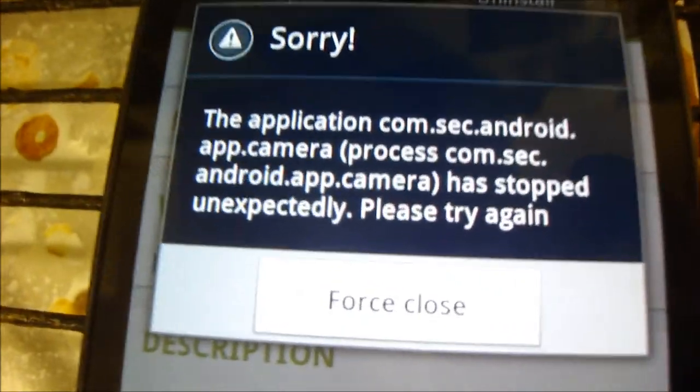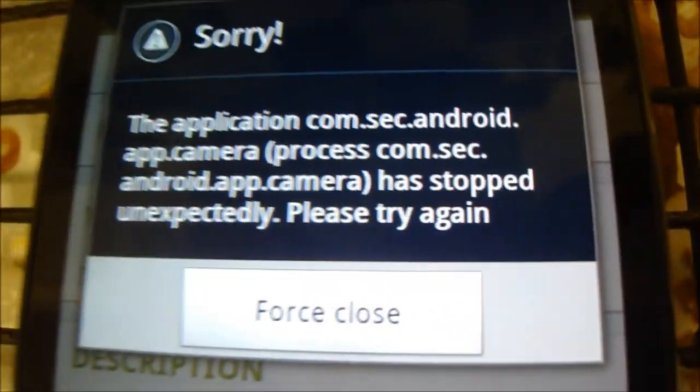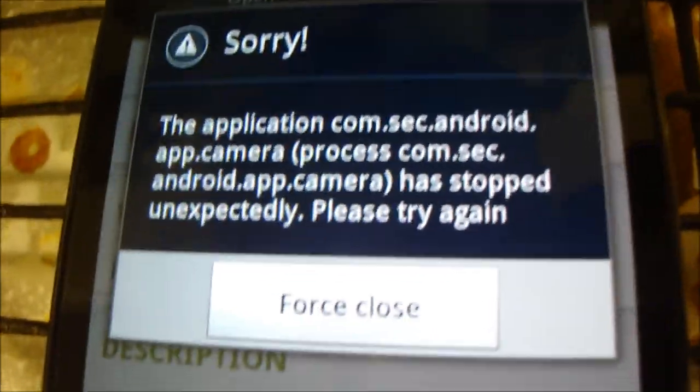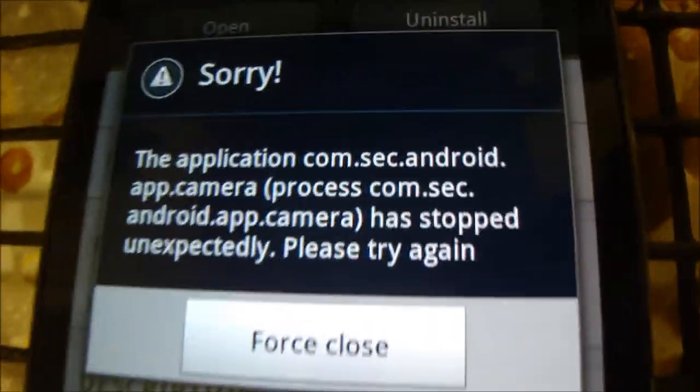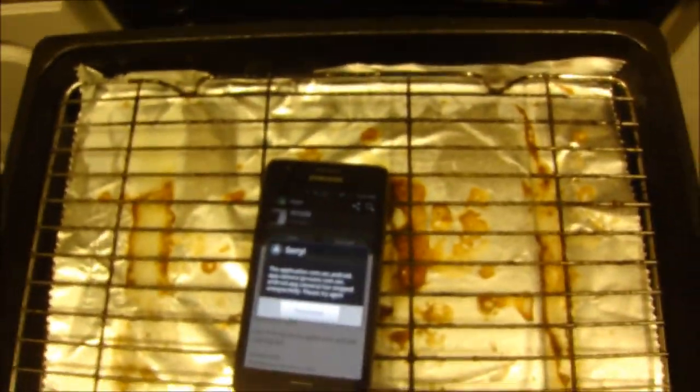The app crashes at that point, but you can see from the error message there that it was trying to load the camera, so at that point you can go ahead and load the camera manually and take some pictures of those stray cats. I hope this has been useful to you. Maybe we'll be back later for some more App Kitchen. Ta-ra. App Kitchen!